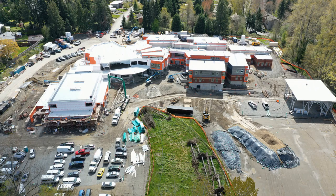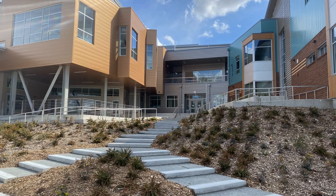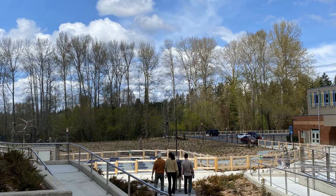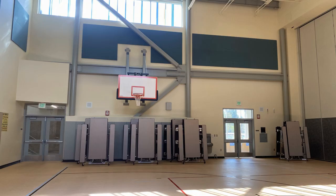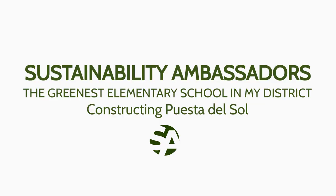This spring, I had the chance of a lifetime. I was given a really cool tour of Puesta del Sol, a net zero building in my school district, Bellevue. Puesta is a green building, and green building is a system. Today, we're going to look at one element of this system: Energy Conservation Technologies.